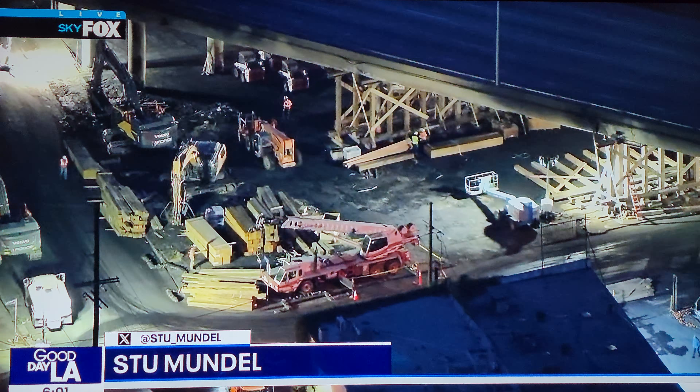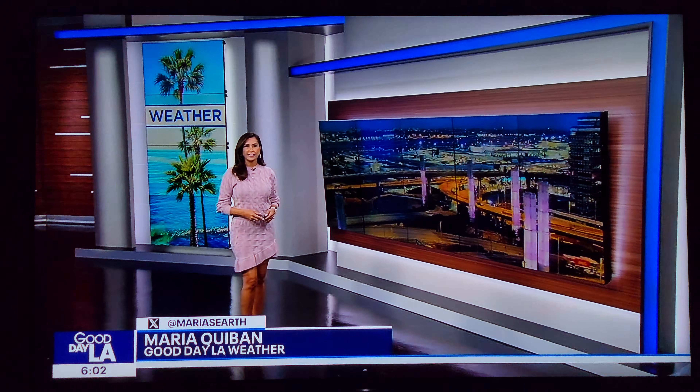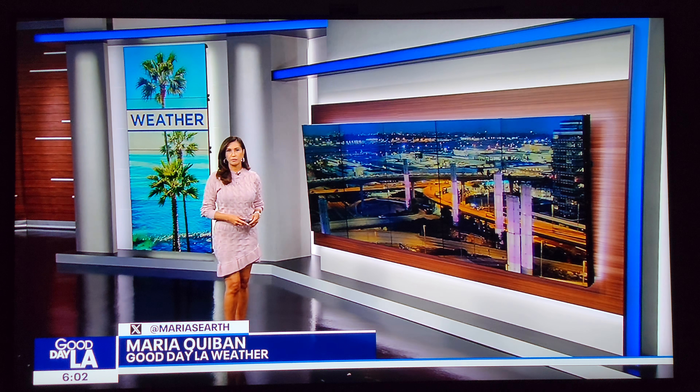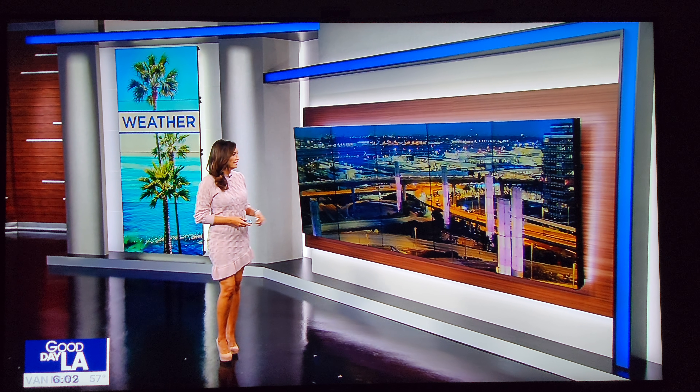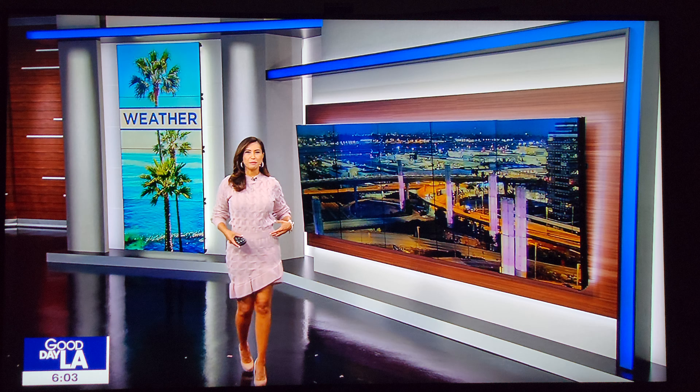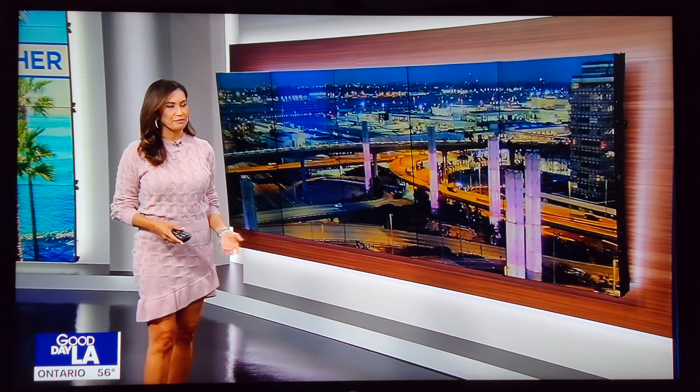But first, let's send things up in SkyFox with Stu for a check on our traffic. In the forecast, it's falling in some areas actually this morning. Look at this live shot outside — these are the pylons at the front of LAX. They got the memo, the kind of purple-y memo. I matched the pylons this morning. That's the first time in a very, very long time.